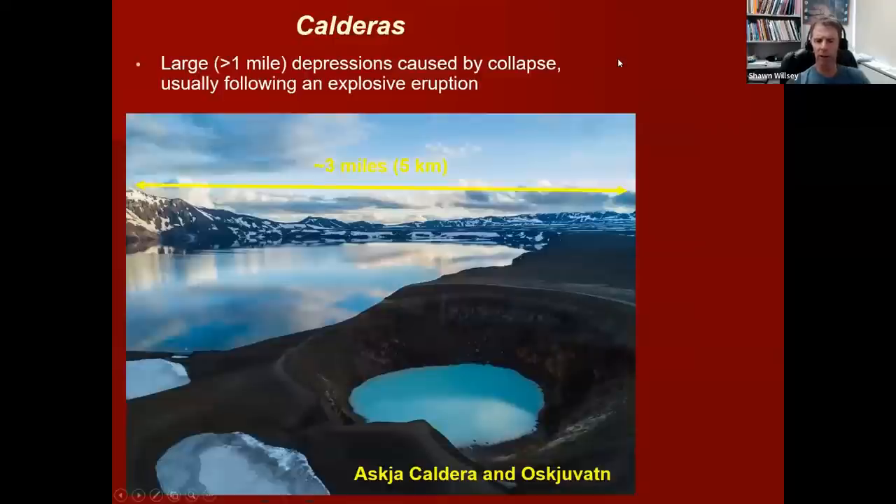Another type of volcano we see are calderas. If we have an eruption that's truly large — so large that the volcano empties part of its magma chamber and then collapses in on itself during a large explosive eruptive phase — that collapsed area is what we call a caldera. They have to be usually about a mile or more in diameter. The Askja caldera is about three miles in diameter, occupied with some lakes. In America, familiar examples might be Crater Lake in Oregon or the Yellowstone caldera.